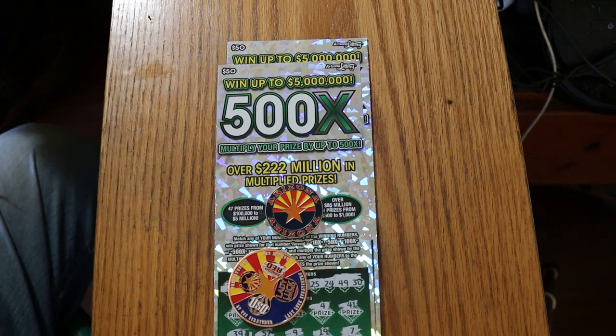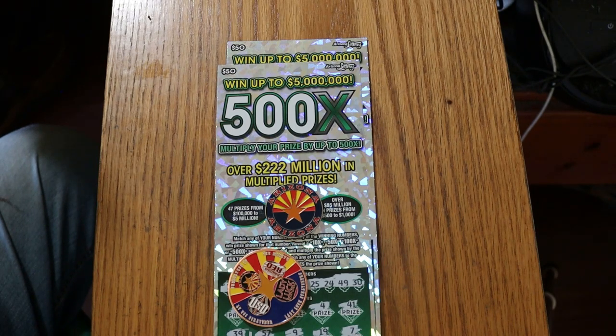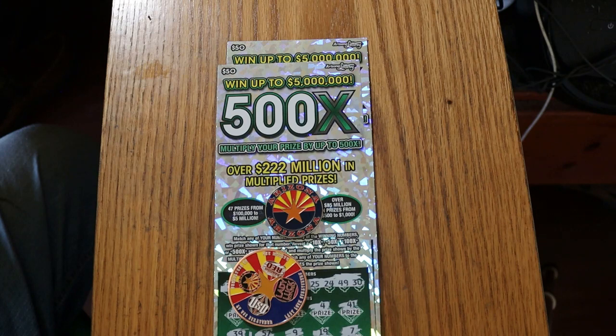We've got two tickets. I've got tickets 11 and 12 of the 500x $50 game. Odds are 1 in 2.51, and the book number is 076738.